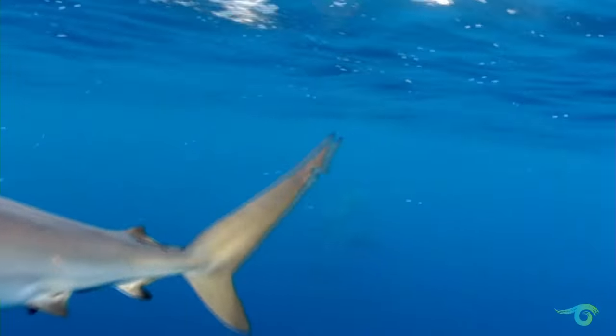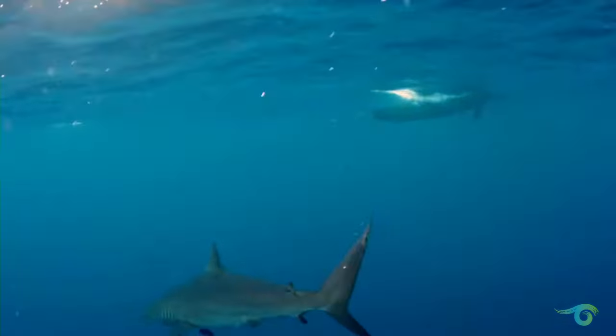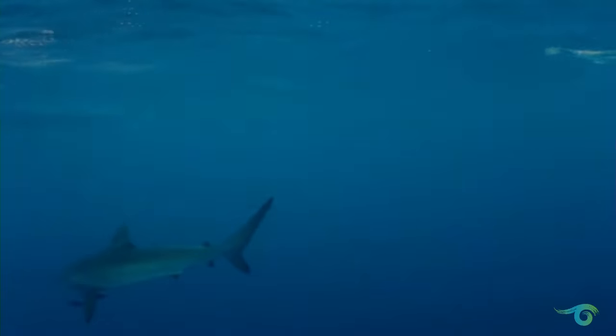I thought you might enjoy this. This is a silky shark who's come and said hello to me.